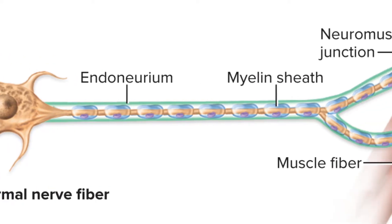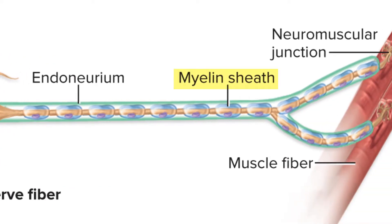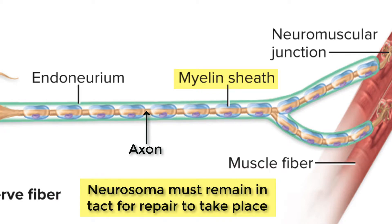We need to have a myelin sheath and Schwann cells for repair. Keep in mind that this repair is only happening in the axon — if the cell body or the dendrites of the neuron are damaged, they do not repair themselves. So we need to have an intact neurosoma, or neuron cell body.